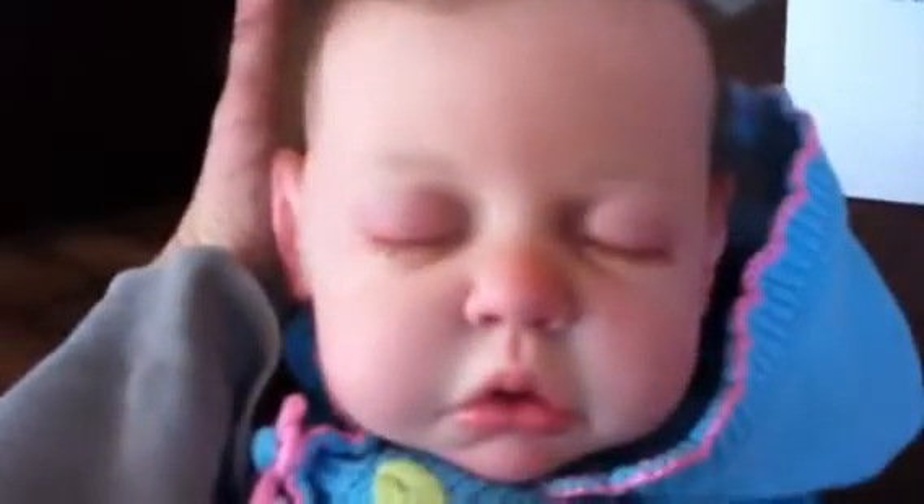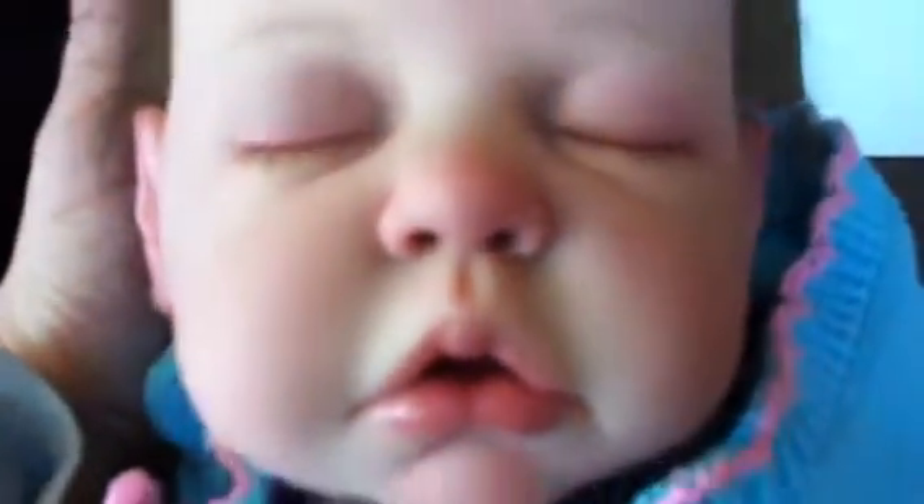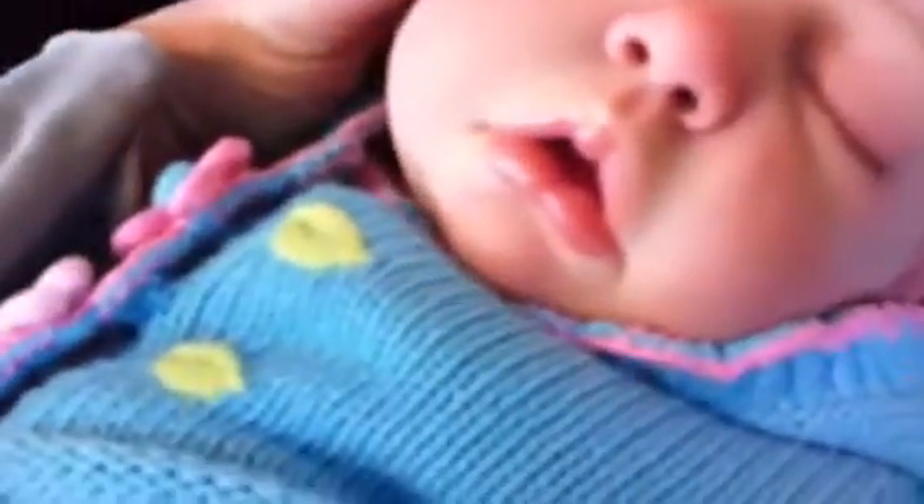I'll let you guess the sculpt — I know that most of you will probably get it. She's gorgeous. Her eyelashes are perfect. She's so realistic. Her nose is opened — I absolutely love it. And her mouth is the cutest on any Reborn doll I've ever seen. I love their little mouth on the sculpt. Her eyebrows, and her hair is so cute.